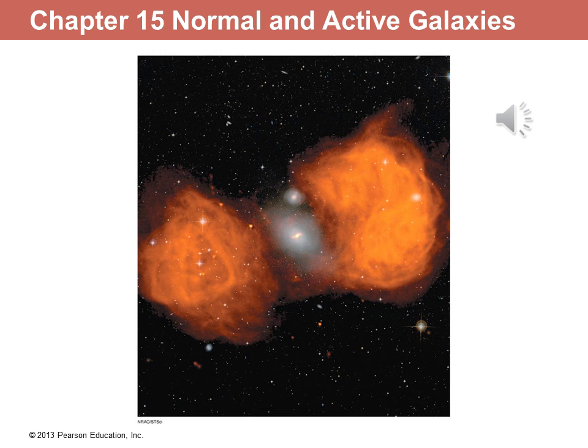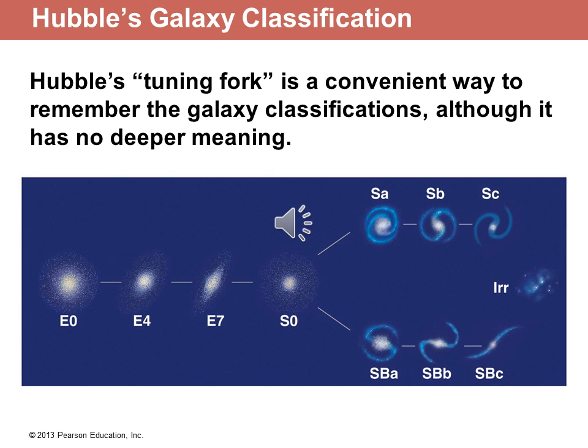In today's lecture we will talk about galaxies that are very special. They are called active galaxies. It will become fairly clear why they are called that in a few minutes. Over the last few lectures we have explained the types of galaxies. Our galaxy is a spiral arm galaxy. It may even have a bar, as in barred galaxies. Other galaxies are elliptical or even almost spherical.